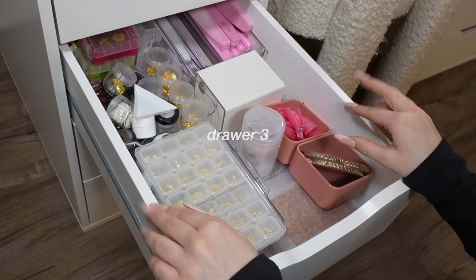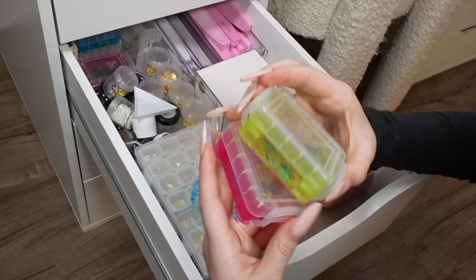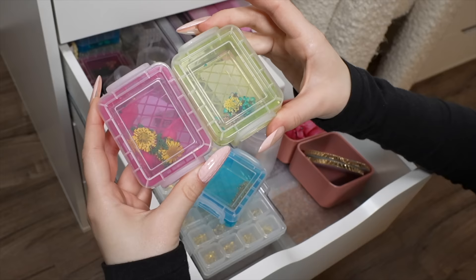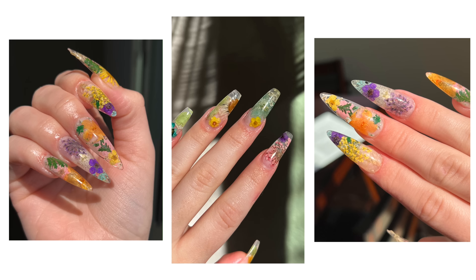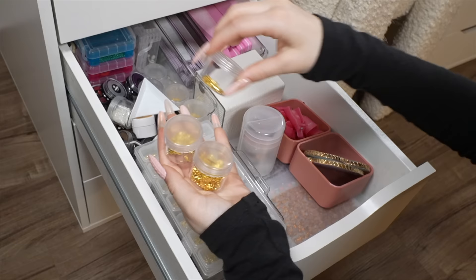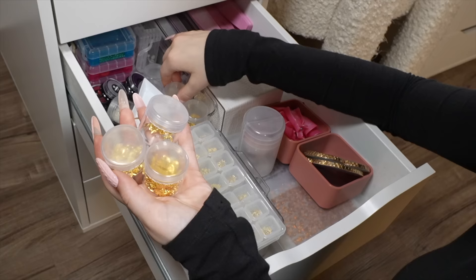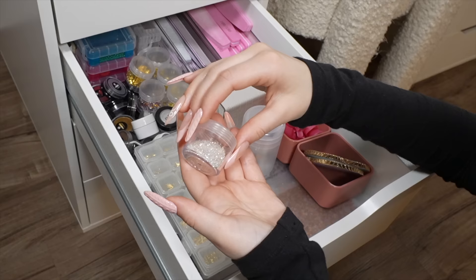Drawer number three — all of this is gems and charms and stuff like that. I have a bunch of little containers with flowers — I actually get flowers for resin projects, but I obviously put them in nails too. I create encapsulated flower nails and these are some of my favorite nails I've ever created. When you accumulate a lot of gems and charms, you're gonna need to get little containers because it just makes life so much easier — keeps them organized, because otherwise they're just gonna be everywhere.